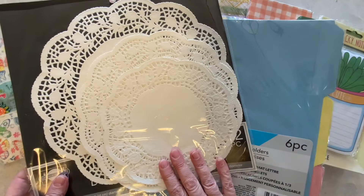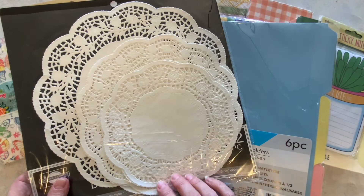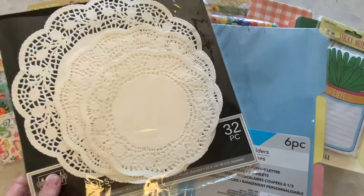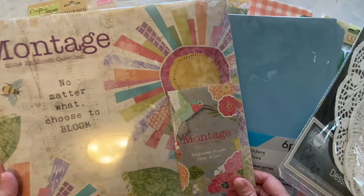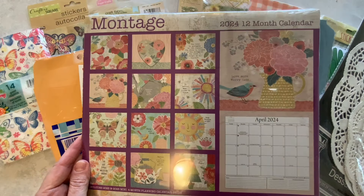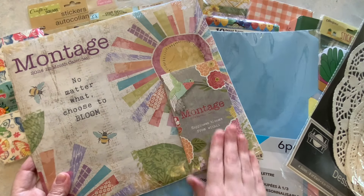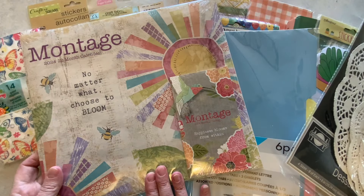I have these doilies that I bought from Dollar Tree and I'll be incorporating them into my journal. There are three different sizes here, so I will be using these doilies. I also have this calendar — I think this will make a great addition. There are images on the back, plus you have large sheets to work with, and it also comes with a little pocketbook. I'll definitely be using this calendar.